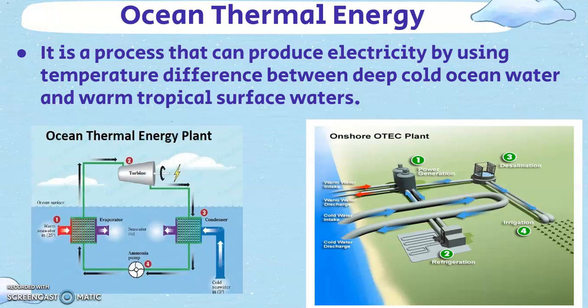Oceans are a great form of renewable energy, which is stored in the form of thermal energy and kinetic energy. Ocean thermal energy conversion is a process that can produce electricity by using the temperature difference between deep cold water and warm tropical surface waters.